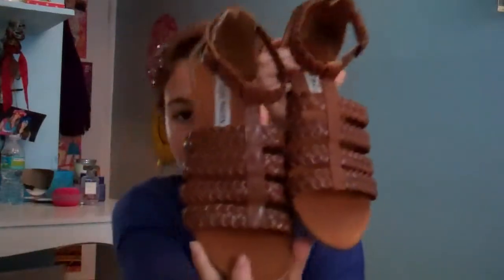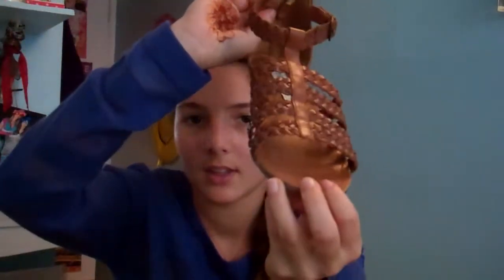I got these Steve Madden sandals — they're braided. I got them for $36.00, and for Steve Madden that's pretty good. And this is real leather — I'm really grateful for that.